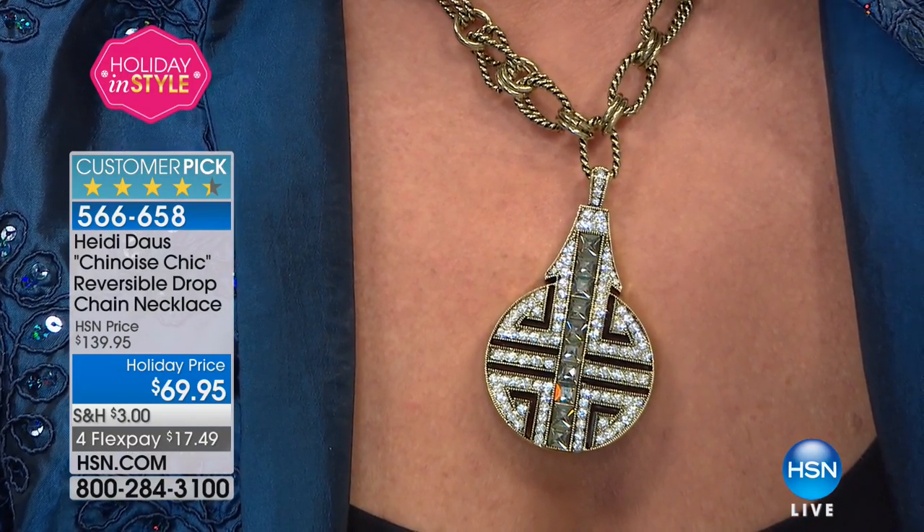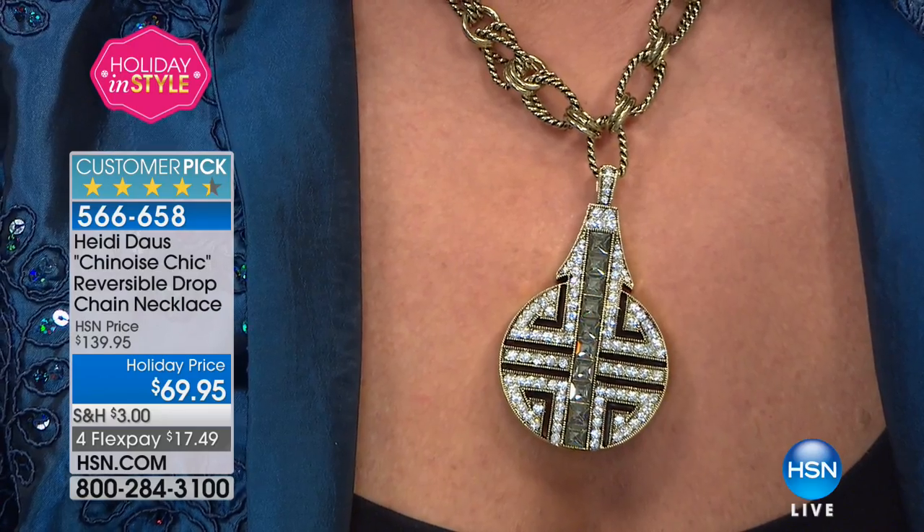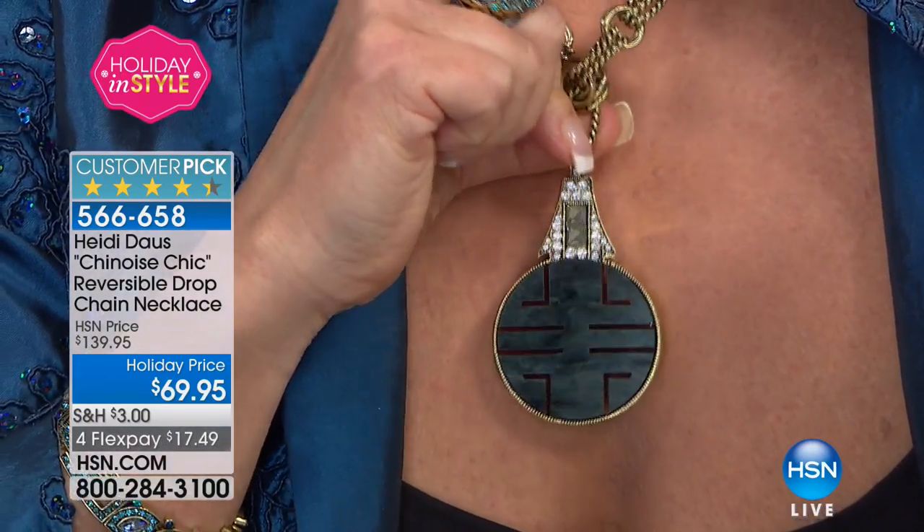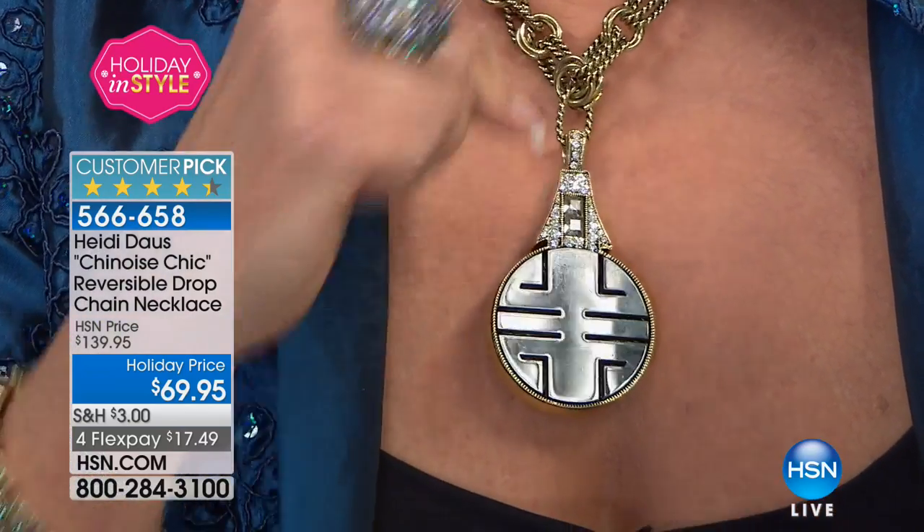The great thing is it has that Heidi sparkle on one side, and the other side is more refined for the daytime. It's completely up to you how you're going to wear it.